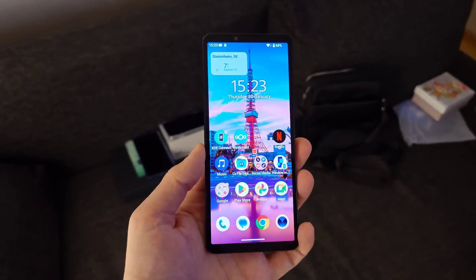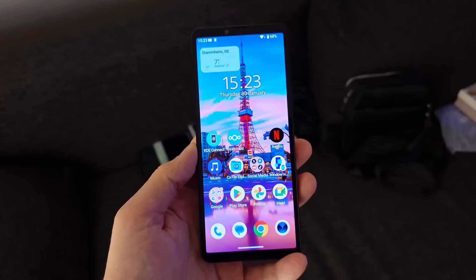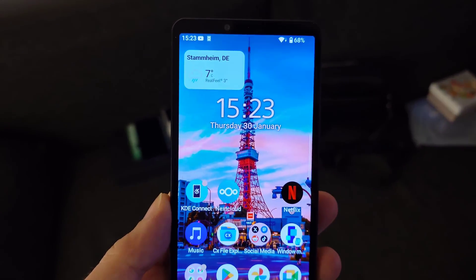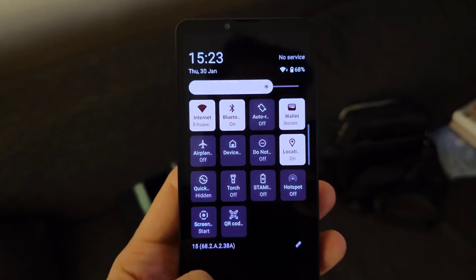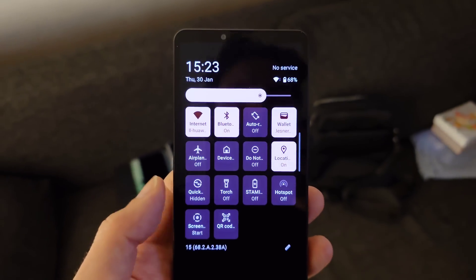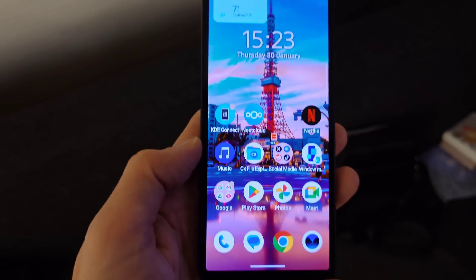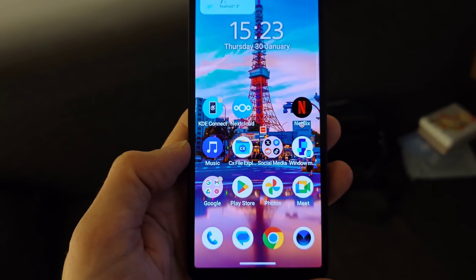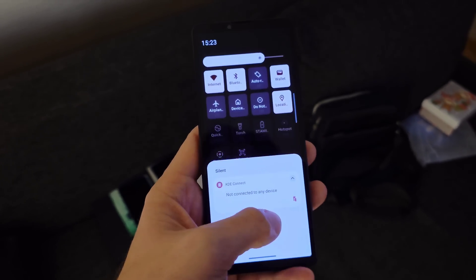Here we have the Xperia 10 Mark 5. It has a gorgeous display but only 60Hz, which is a bit of a bummer. The animations are running fluid. The only thing you'll notice is especially when you upgrade for the first time it will stutter a little because it's optimizing apps in the background and you might also be updating applications via the Play Store.